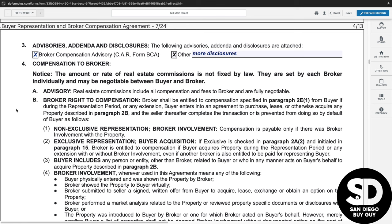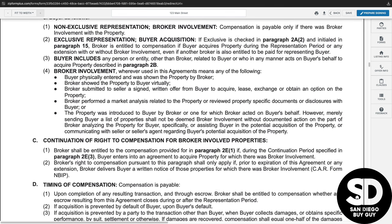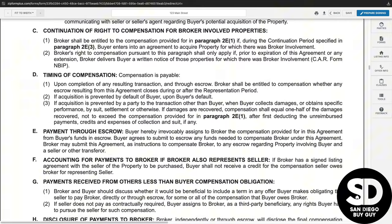Paragraph four is the compensation to broker and states specifically how all compensation will be paid. Make sure that you fully understand paragraph four or consult with an attorney — we do have an attorney on retainer if you have any legal questions. Most payments are completed through escrow and are dispersed at the conclusion of the transaction.